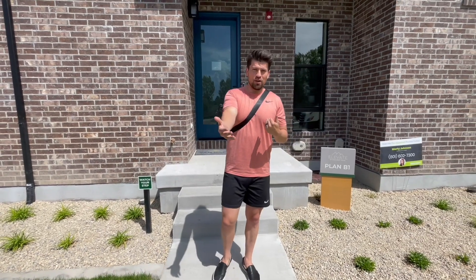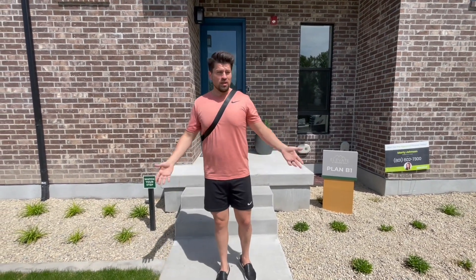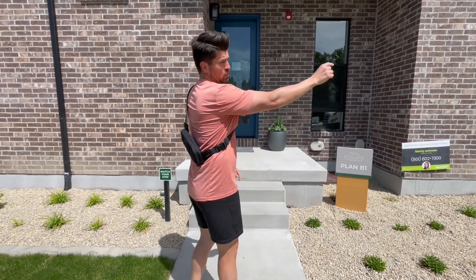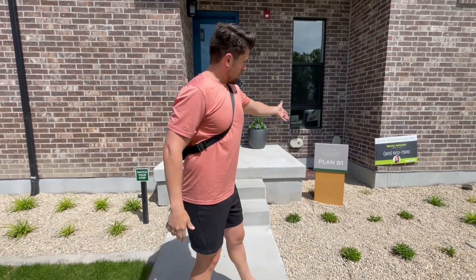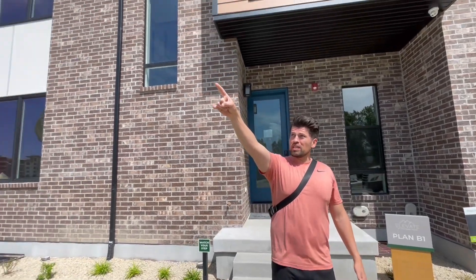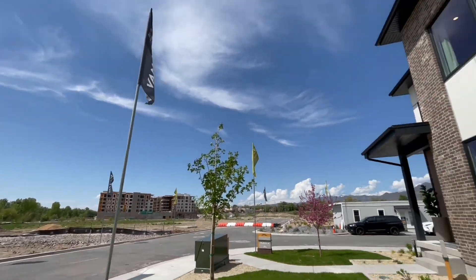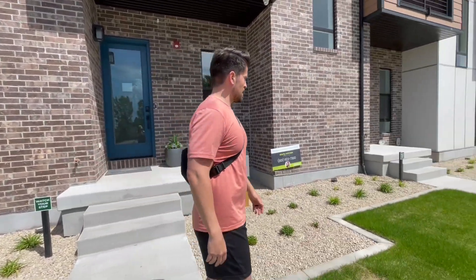What's up everybody — new vantage point here. Instead of me holding the phone, my wife is helping out. She said I needed to change it up, so we're going to test out the walkthrough of that end unit right over there, which is elevated at Holiday Hills by Van Daele Homes here in beautiful Holladay, Utah. Beautiful sunny day — we were just doing a hike in downtown Salt Lake City.